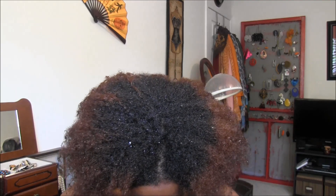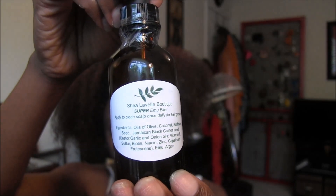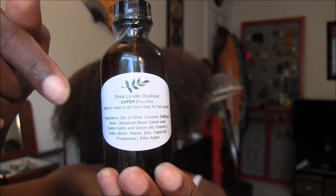Window was talking about a product called the Emu Elixir — there's the Emu Elixir and the Super Emu Elixir. This one here is the Super Emu Elixir from Shea Lavelle Boutique. You apply this to your scalp. It's a small bottle, not meant to seal in moisture — it's packed with goodness for stimulating hair growth. I keep saying apply it to your scalp because I don't want you to buy this and use it wrong — it is $33.99 and it's a really good product.